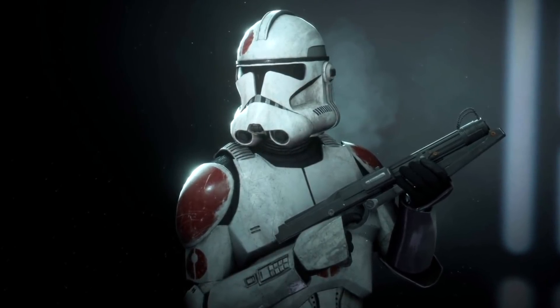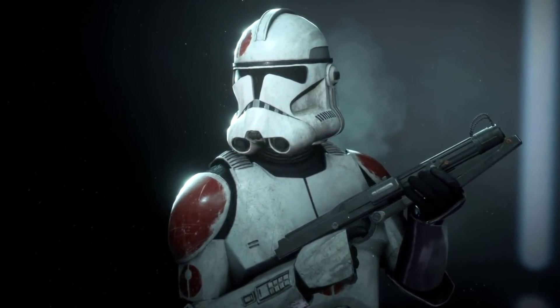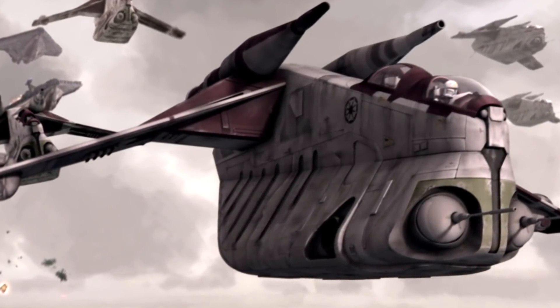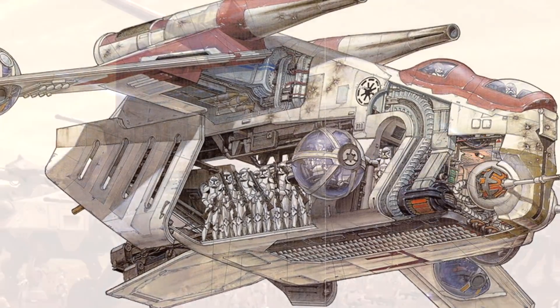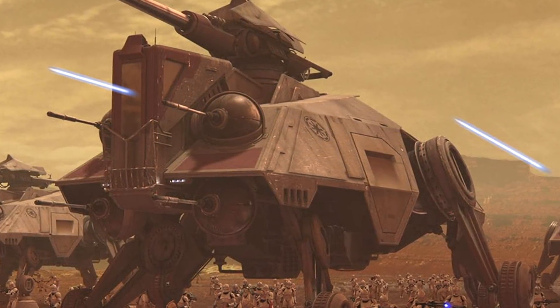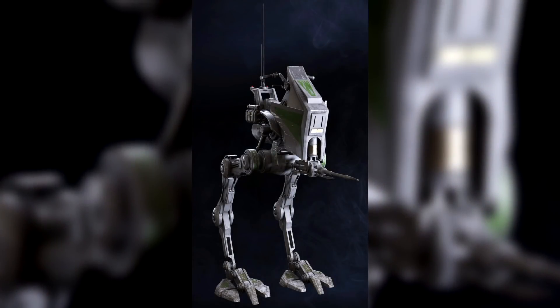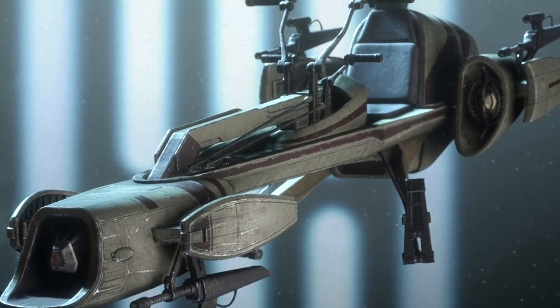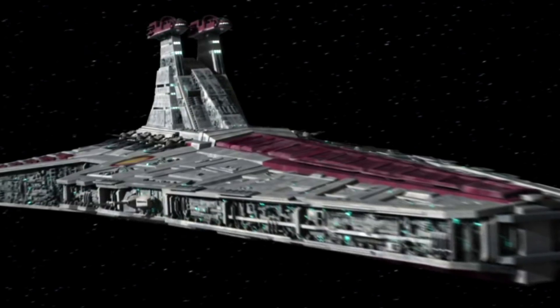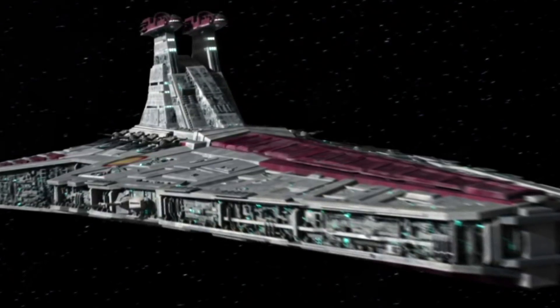Soldiers in the 91st usually carried DC-15A blaster rifles. Their vehicles had a little more variety than their weapons, though, and the 91st used LAAT/i gunships. Ground vehicles consisted of walkers such as All Terrain Tactical Enforcers, All Terrain Recon Transports, and BARC speeders. At times, members of the 91st Recon Corps were also present aboard the Venator-class Star Destroyer Endurance.